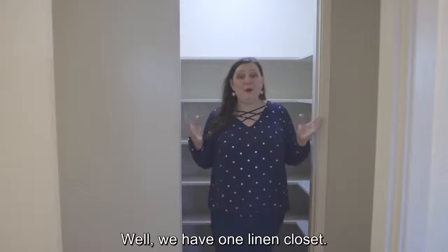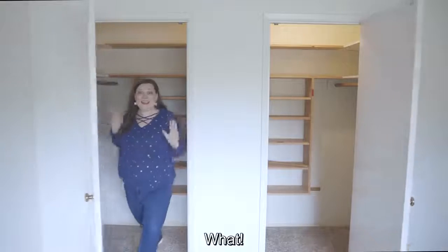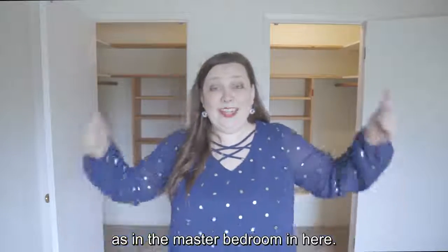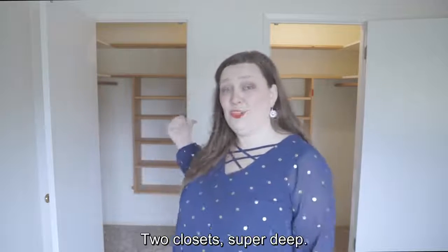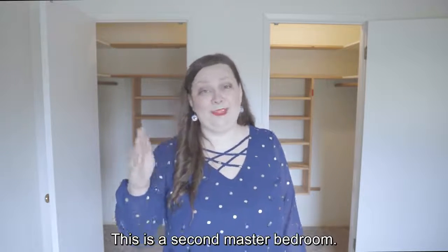Well, we have one linen closet. What if you had a whole second linen closet? That's right. We have the same setup in the master bedroom in here — two closets, super deep. And guess what? This is a second master bedroom.